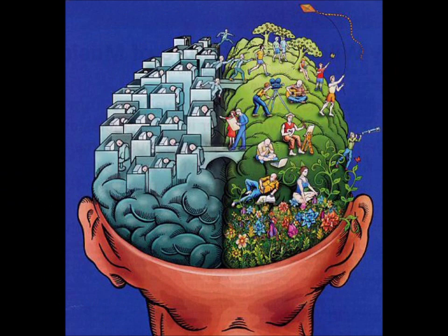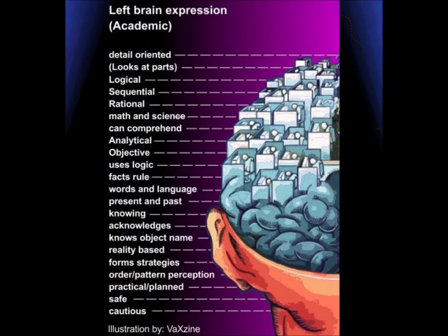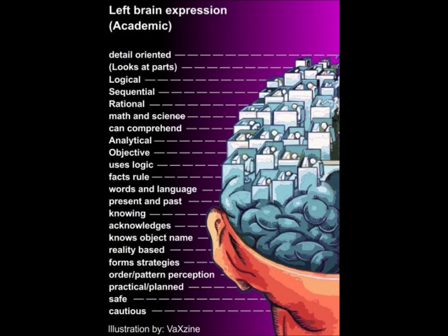These are the different roles of the left and right hemispheres of the brain. The left brain hemisphere functions are very detail-oriented — it looks at parts. It's very logical, sequential, and rational. It focuses on math and science, and can also comprehend. It is analytical, objective, and uses logic. Facts, words, and language rule. It presents the present and past, acknowledging objects' names. It is reality-based, orders patterns and perceptions. It's very practical, planning, safe, and always very cautious.